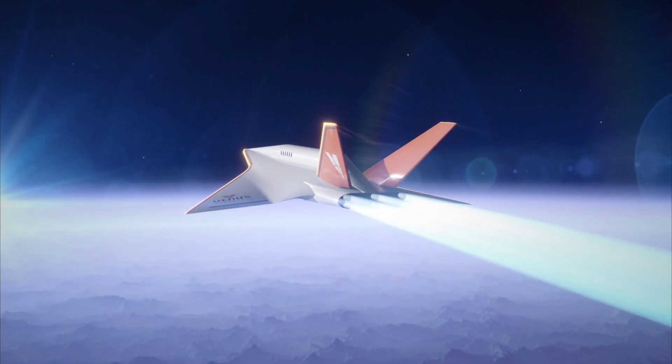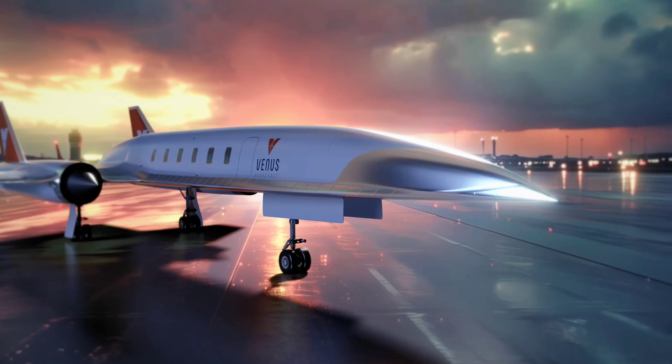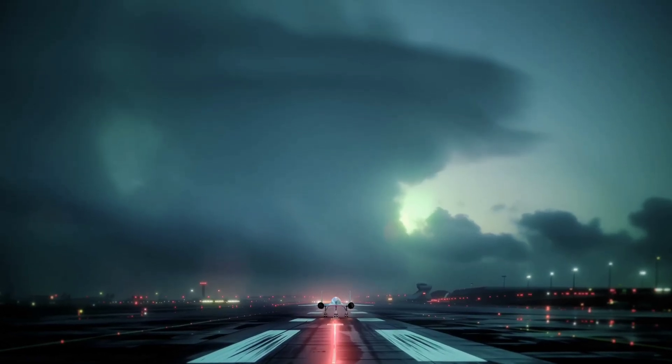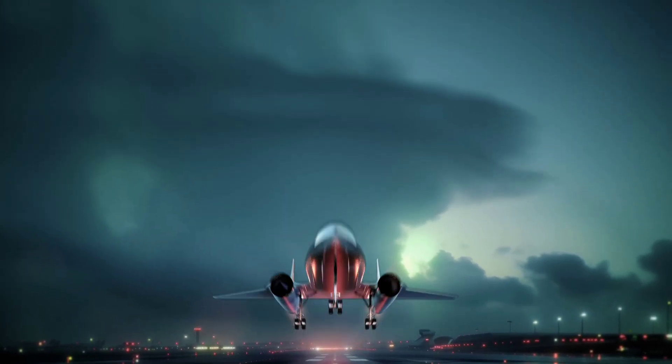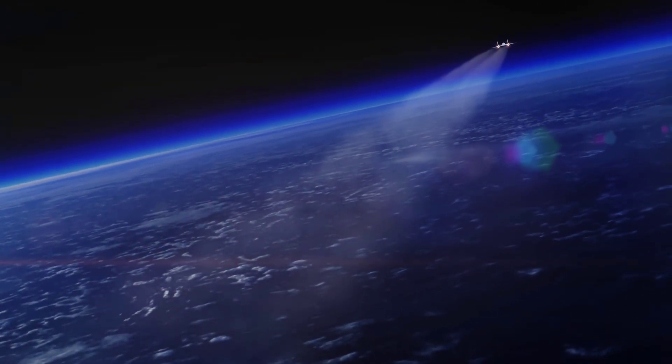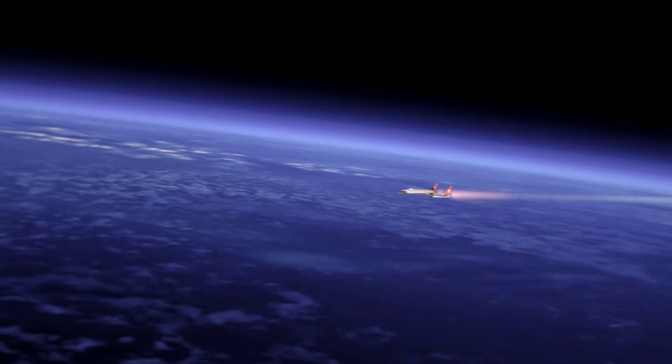The power plant will have no moving parts per se, and should be capable of propelling whatever it is attached to at speeds of Mach 6. What's even more exciting about it is that it would enable a flying machine, whatever its nature, to lift off from a runway instead of a launch pad. This is why the engine will not be suitable for rockets alone, but for passenger and cargo aircraft as well. The working principle calls for the two engine types to be used in different stages of flight.